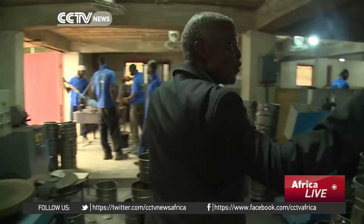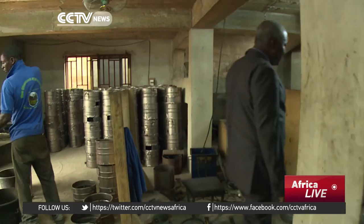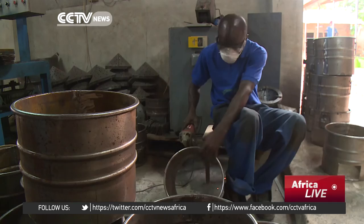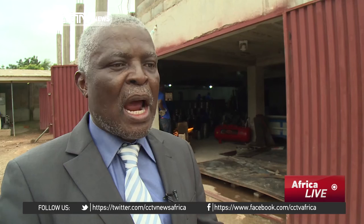Companies like Nicholas Manu's could be set to benefit. His clean cook stove factory in Accra already employs 30 people, and he wants to expand but needs more capital. He's convinced of the positive benefit his product can have, especially on the environment. It has 50% more efficiency than a traditional stove, and when you think in terms of how many tons of wood are used to produce charcoal, each stove saves around four and a half tons of wood per year.